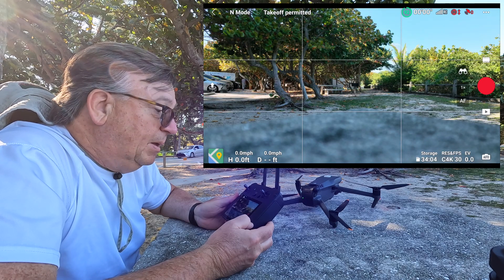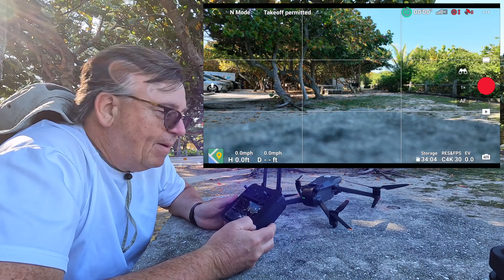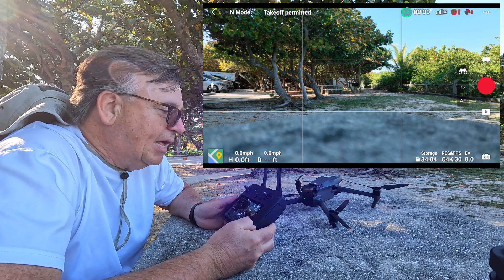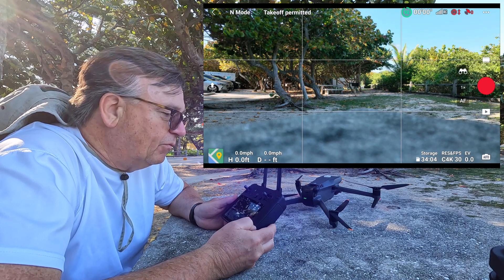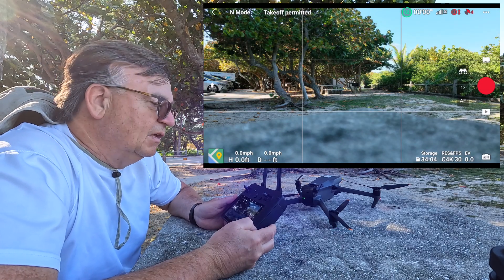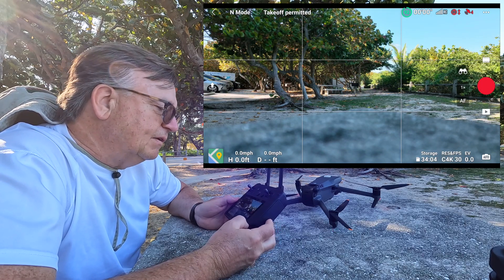I've seen people get satellites in under a minute, and some people claim it takes three, four, or five minutes. Results are all over the board. For the most part the results are positive — I think people are doing better now than before the update overall, though some claim they're not doing any better and a few even say they're doing worse. We're at four satellites here.